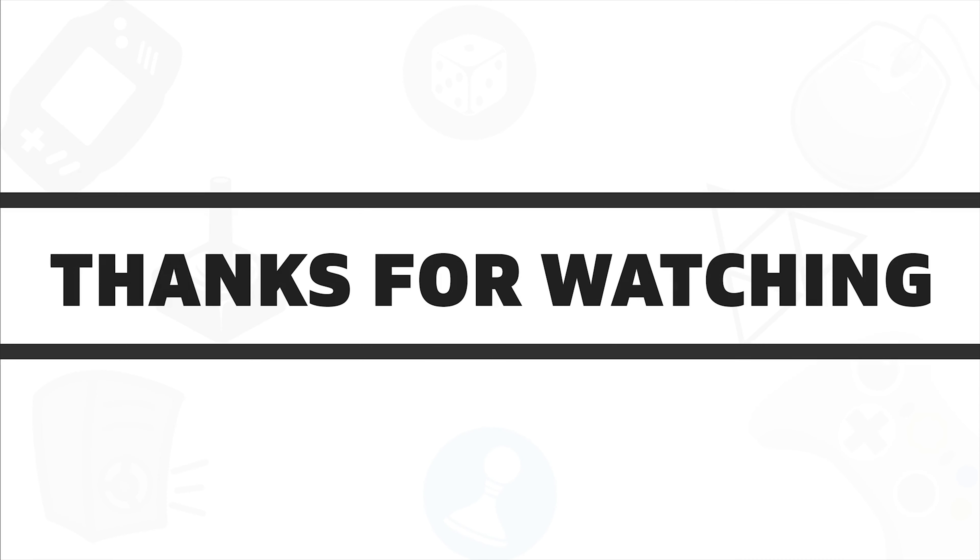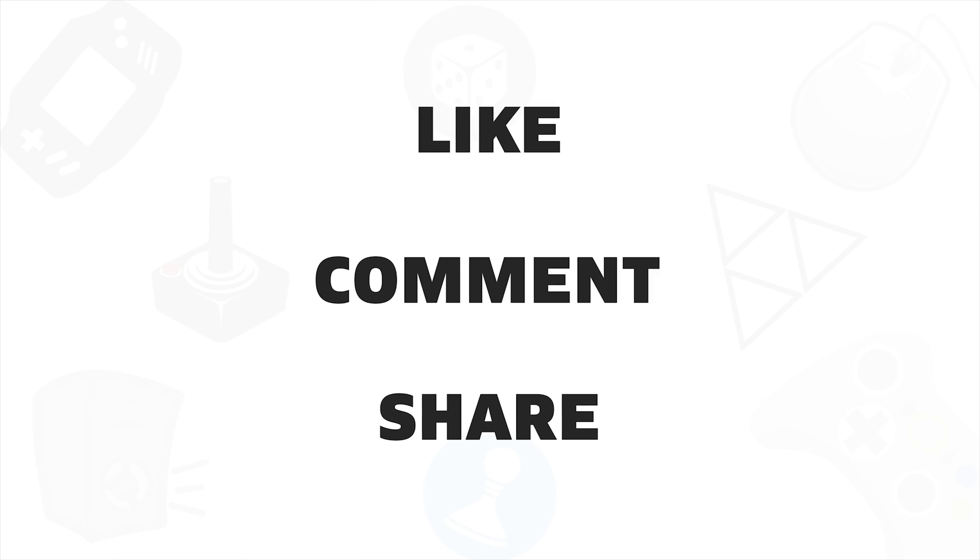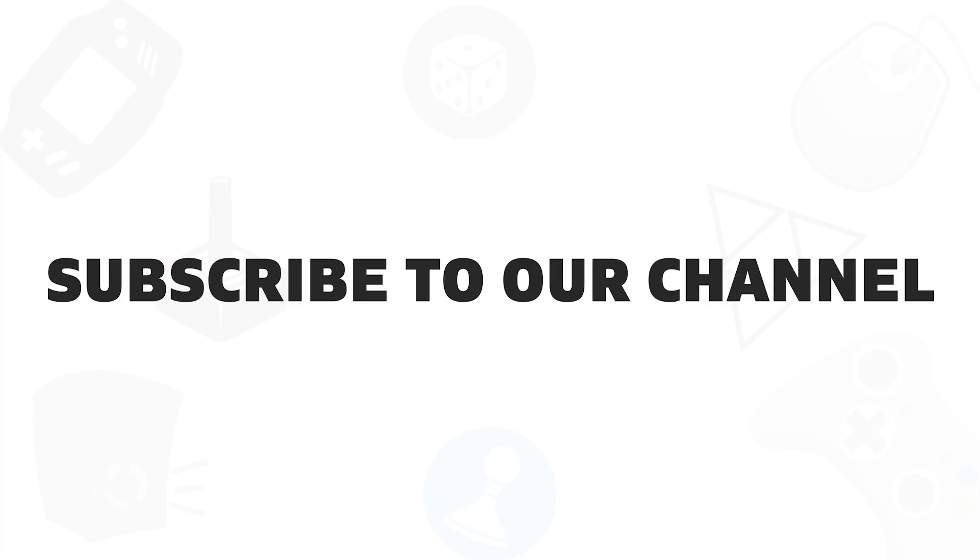So that was all about the top 5 pre-built gaming PCs for you. If you liked this video, give it a thumbs up, share it with your friends, and comment below to let us know your thoughts. Subscribe to our channel if you want to see more videos like this on your feed.